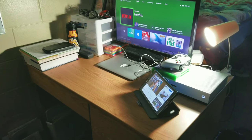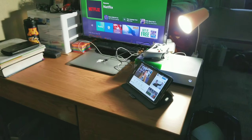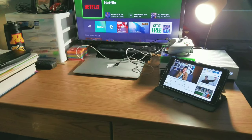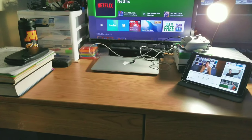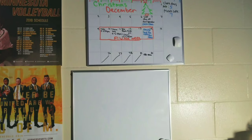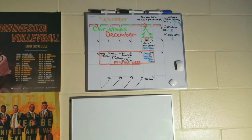Next up is my desk, and that's where I get all my work done. There's my laptop, my Xbox, my monitor, and then there's my Samsung pad — it's like an iPad or something.